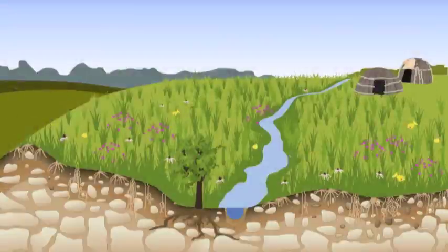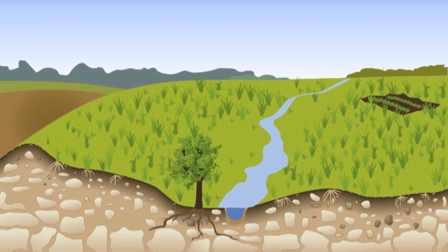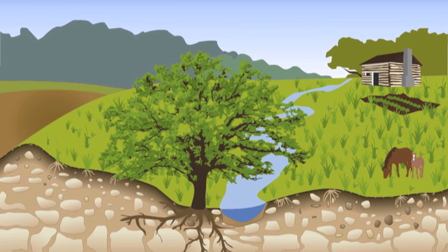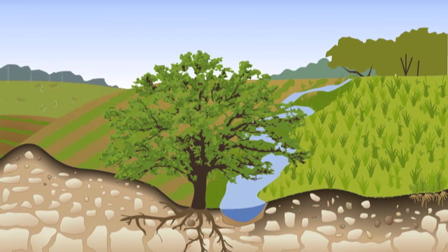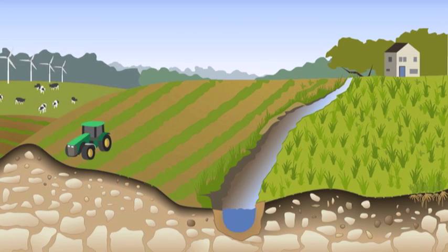In the 1800s, European settlers moved into Iowa. In order to feed their families, small sections of the prairie were slowly broken, or turned over, for planting crops and gardens, while livestock grazed the prairie. Wetlands were drained so that fertile land could be farmed. With the invention of the steel moldboard plow in 1837, Iowa's landscape was rapidly transformed from one of the most diverse ecosystems in the world to one of the most altered landscapes.